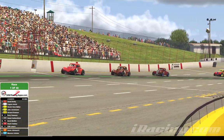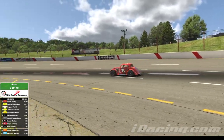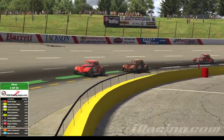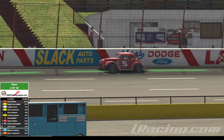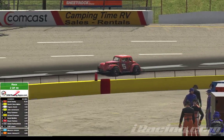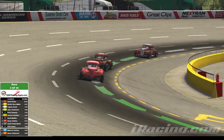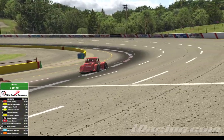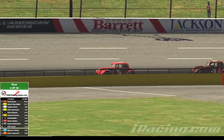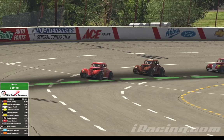Beatty takes the lead again here, coming down the back straightaway into turn number 3. Coming out of turn number 4, we're on lap 10. It's going to be Beatty, Muller, Amick. A little further back in the pack, we've got Juneman, Gammon, Bowman, Muller, and Ownby. Aaron Johnson of the Johnson iRacing team is running dead last now, about 5 seconds back of the leaders.